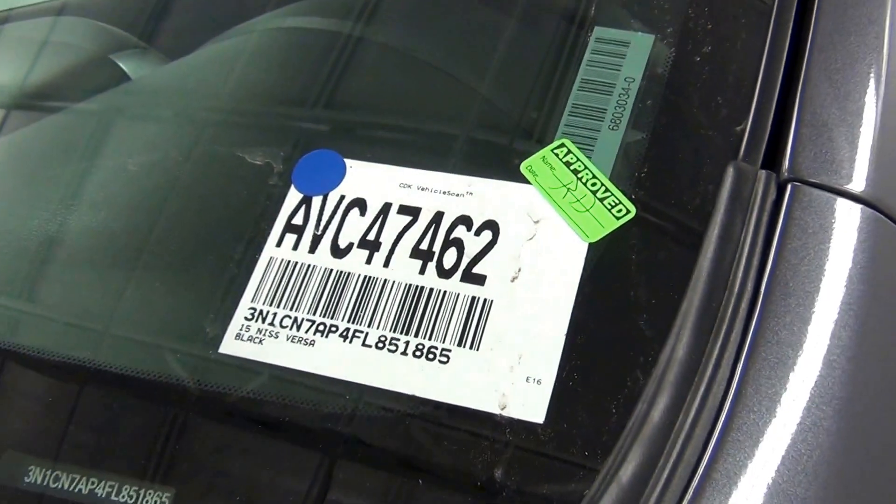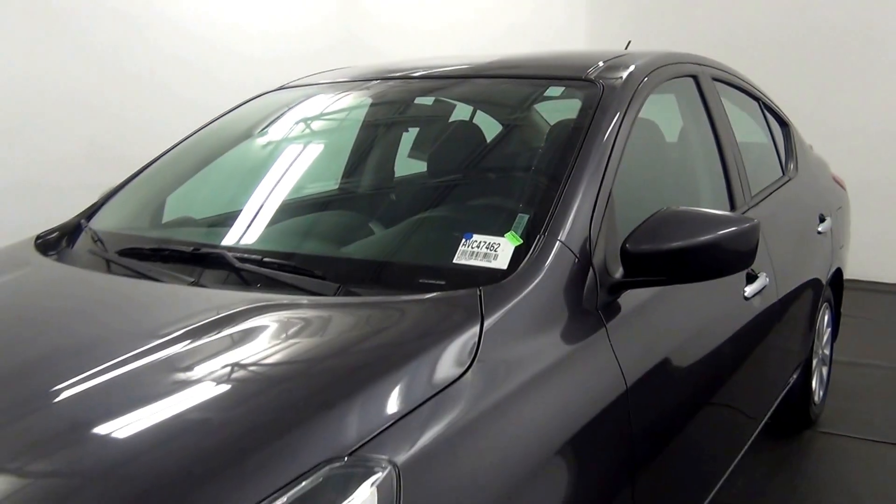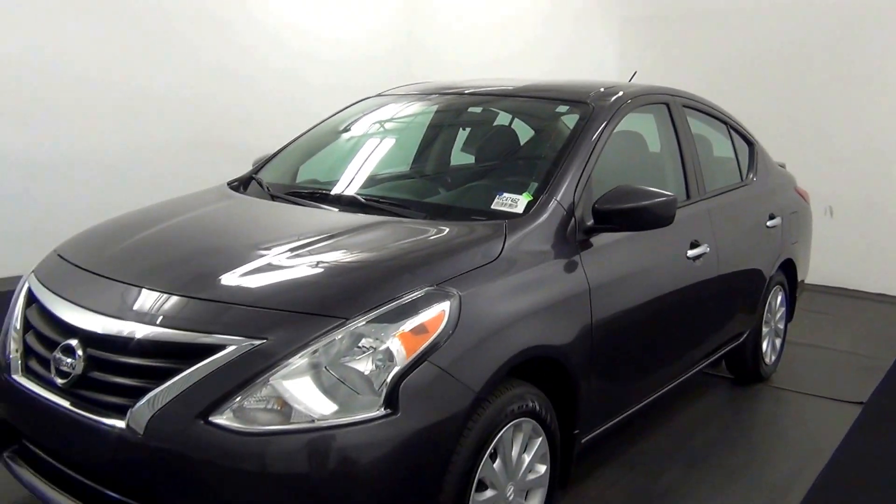Welcome. Today we're going to do a walk around a 2015 Nissan Versa, stock number AVC47462.